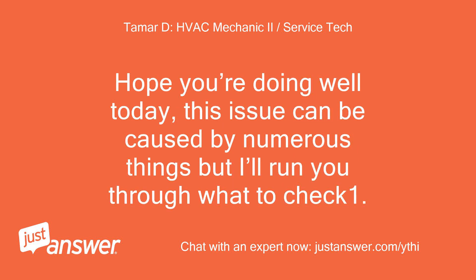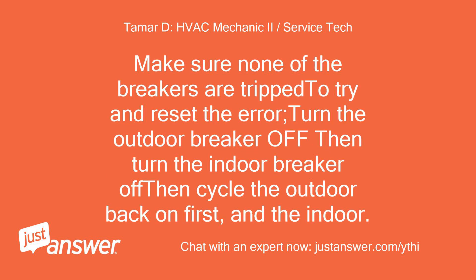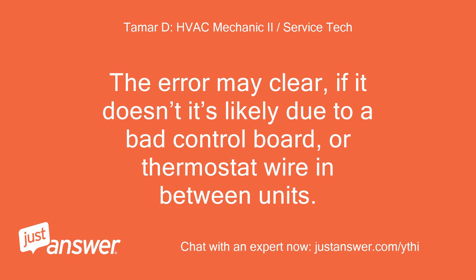This issue can be caused by numerous things, but I'll run you through what to check. One: check the indoor air handler drain and make sure it's clear. If it has a float switch, it can kill power to one unit for safety reasons. Two: make sure none of the breakers are tripped. To reset the error, turn the outdoor breaker off, then turn the indoor breaker off, then cycle the outdoor back on first and then the indoor. The error may clear. If it doesn't, it's likely due to a bad control board or thermostat wire in between units.